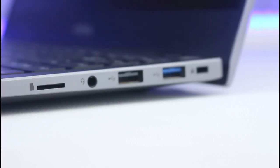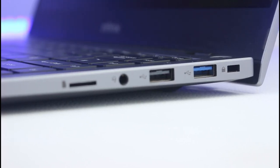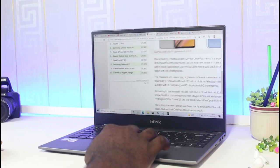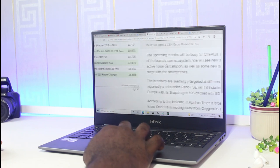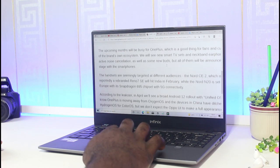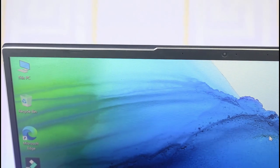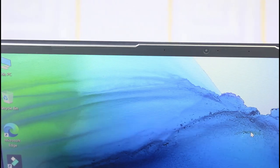On the right side you get a USB 3.0 port, a USB 2.0 port, and a 3.5mm headphone jack. There is also an included SD card reader. There is no Ethernet port, but this laptop comes with Wi-Fi 6 and Bluetooth 5.1 for extremely fast internet and transfers. There is also a 720p webcam and a microphone affixed next to the webcam.